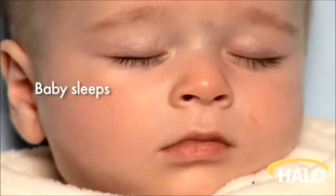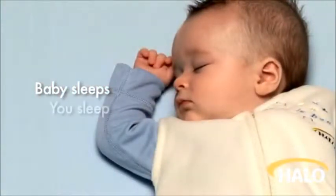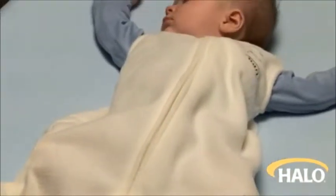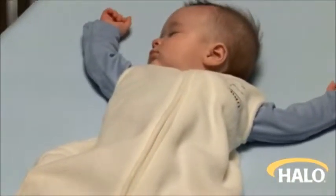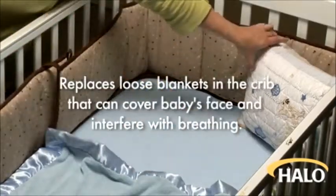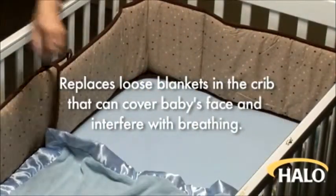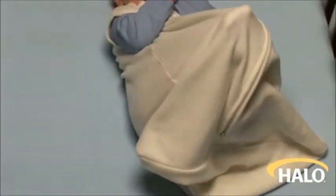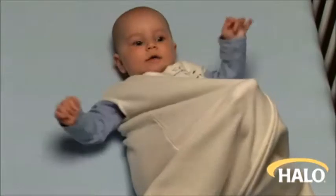When baby sleeps, you sleep. The Halo Sleep Sack wearable blanket is the safer way to sleep. Halo Sleep Sack wearable blankets replace loose blankets in the crib that can cover baby's face and interfere with breathing. In addition to sleeping safer, it helps baby sleep better too.